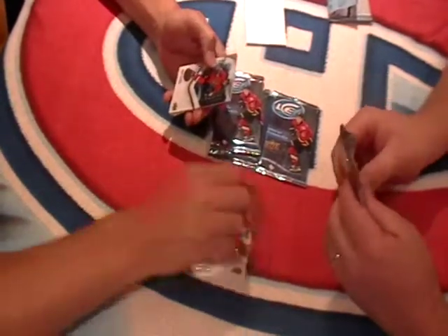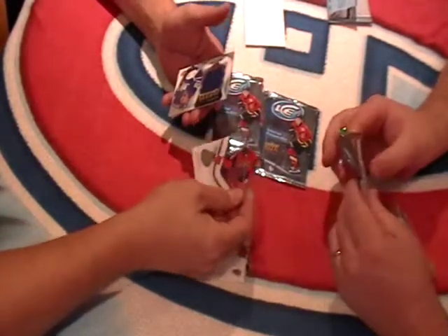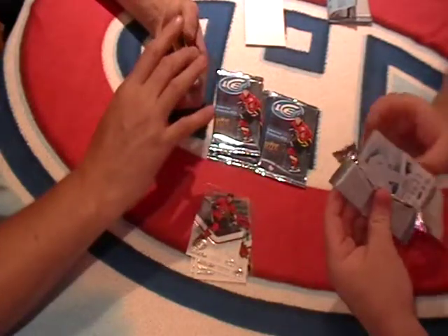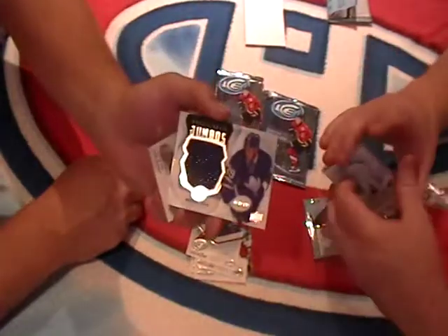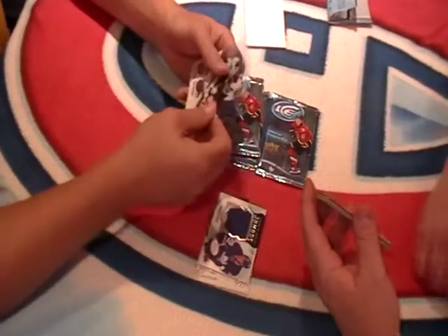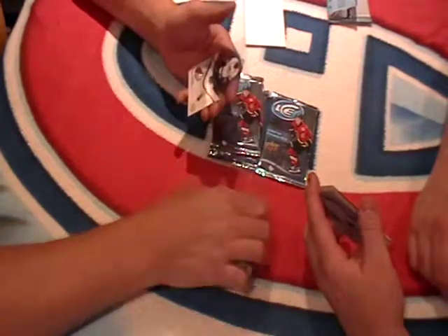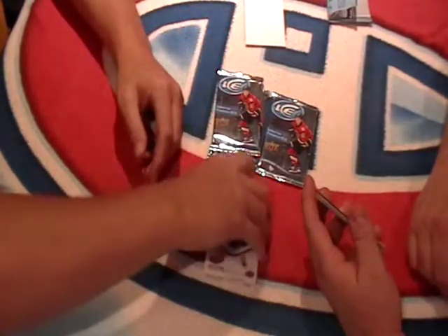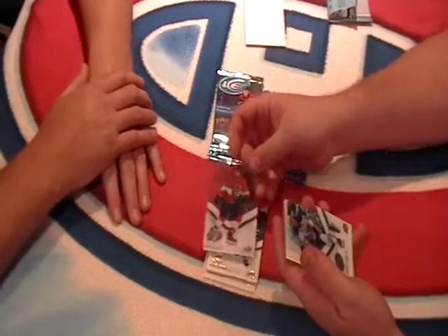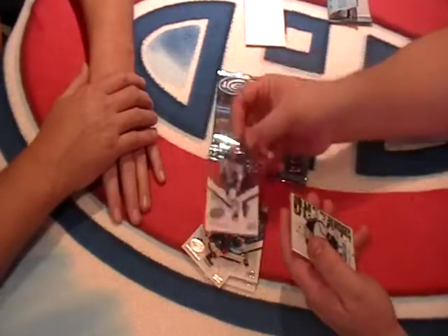Brian Elliott base. Mark Stone base. I got excited, but not too much. Brandon Lipsick Jumbo Relic Rookie for the Maple Leafs, out of 199. Hoffman base. P.K. Subban base. I saw the blue and the blue leaf. Aaron Ekblad base. We got a Connor McDavid base card.